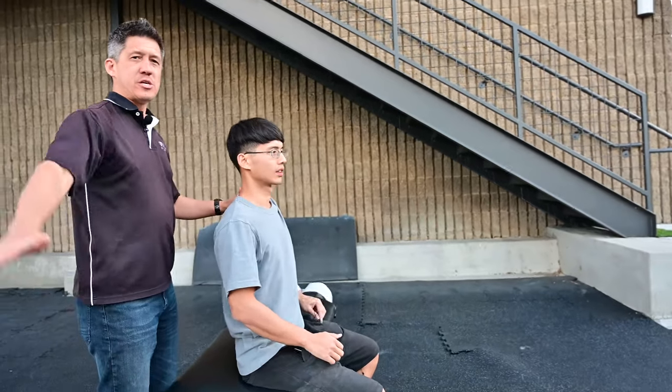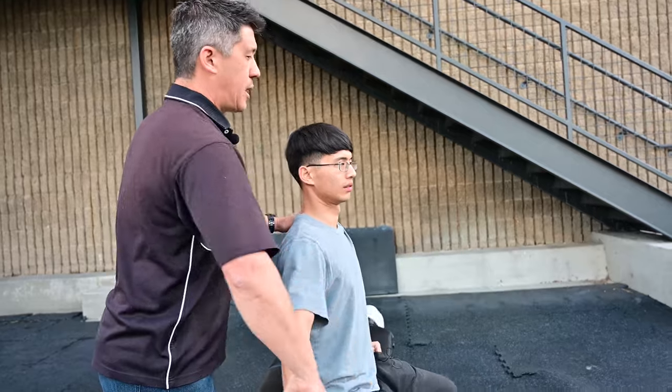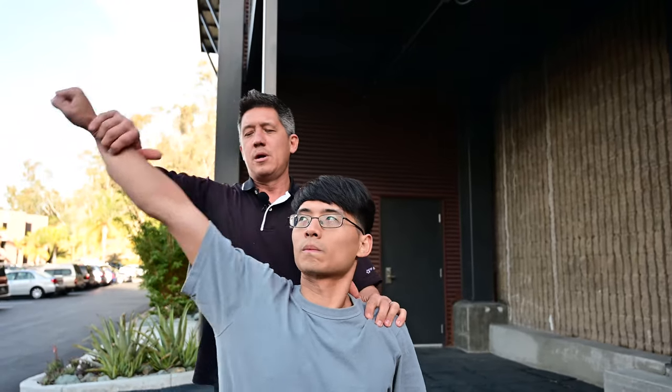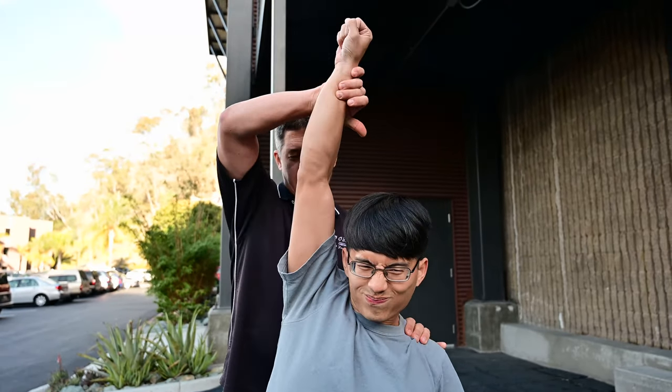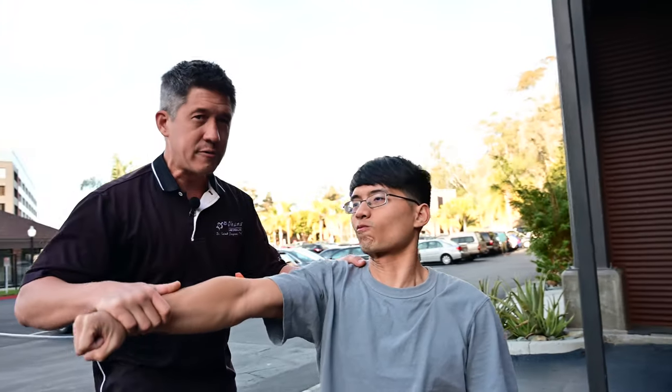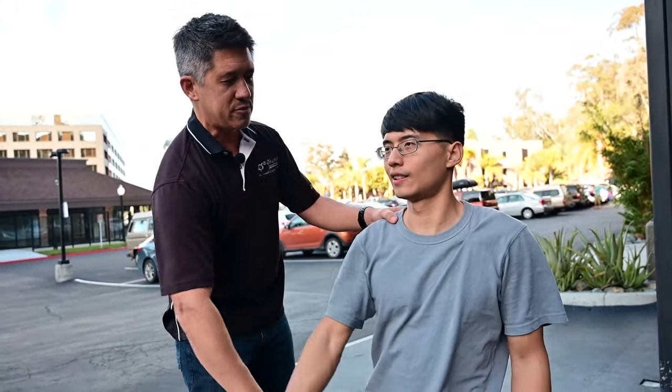So first, we're going to look at abduction — lifting the arm up. He's really struggling to keep his arms up. So again, super weak. You have some strength, but it doesn't work. We're going to come to the front — this is for the anterior deltoids. Arms straight, push up to the sky. You can't perform those tests — it's super, super weak.